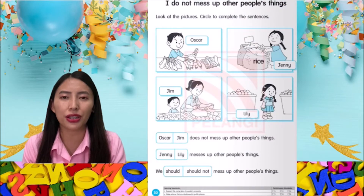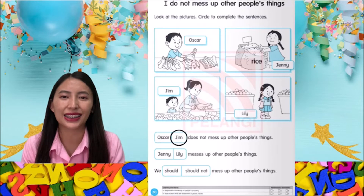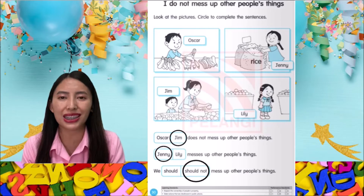Let's turn to page 30. I do not mess up with others' things. Look at the pictures. Circle to complete the sentences. Jim does not mess up others' things. Jenny messes up others' things. We should not mess up others' things.